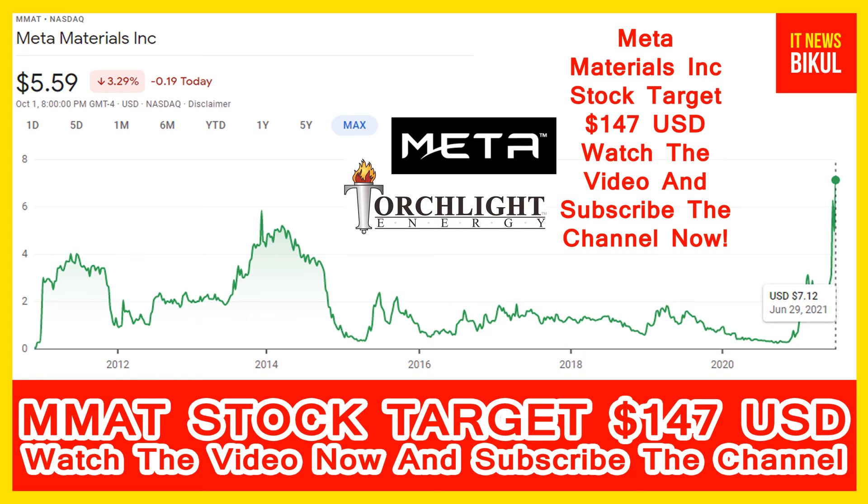If you want, you can take a position now on MMAT stock and earn good profit in coming days. You can buy MMAT stock in the cash segment, take delivery of MMAT stock in your demat account, and hold for the next two or three years.